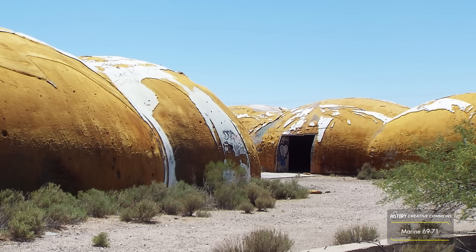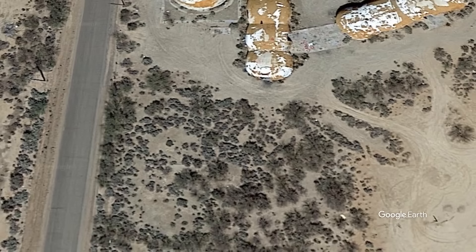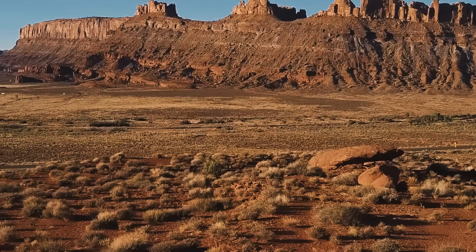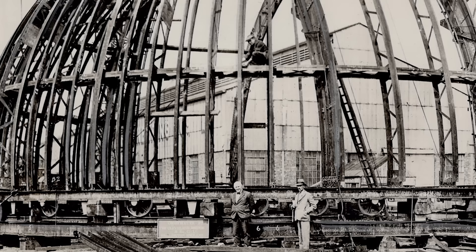As such, the domes were commissioned and groundbreaking for the project began not long afterward. Before work on the structures could commence, however, two main problems needed to be addressed. One was the fact that construction on one, let alone all seven of the planned buildings, would be incredibly expensive. The second was the simple fact that the Arizona heat would make finding a way to keep them all cool during the hotter months of the year crucial. But the two concerns were solved at once by the incredibly unique construction method used to build each dome.